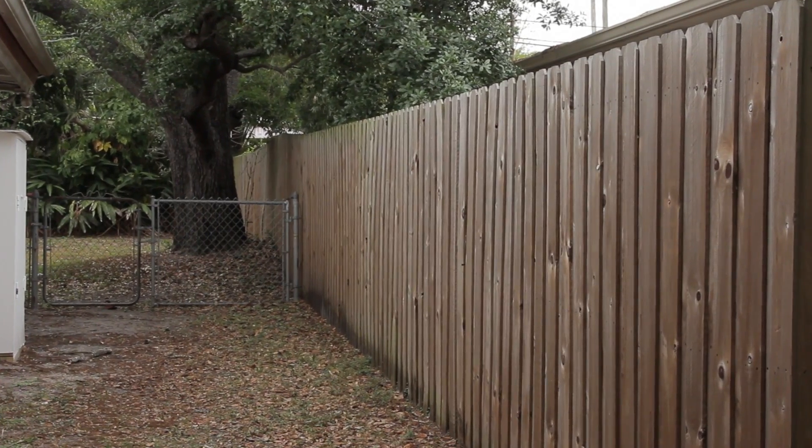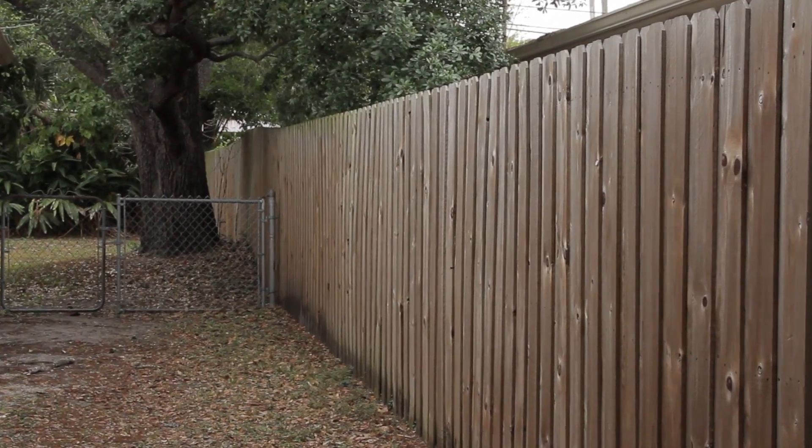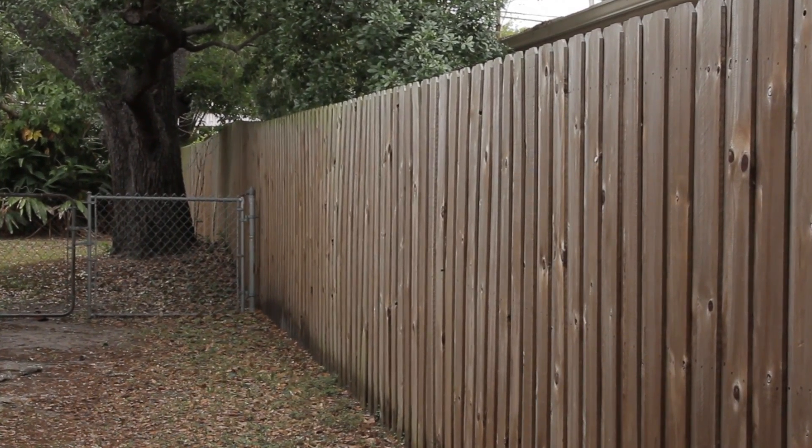First things first, if you have to leave your dog unattended in the backyard for any length of time, you really need to have your yard fenced. The best fence to have is a six-foot fence made out of a really sturdy material such as heavy wood or even metal. It also should go into the ground at least a foot for those animals that like to dig. So that's the first tip: a good, strong, high fence.